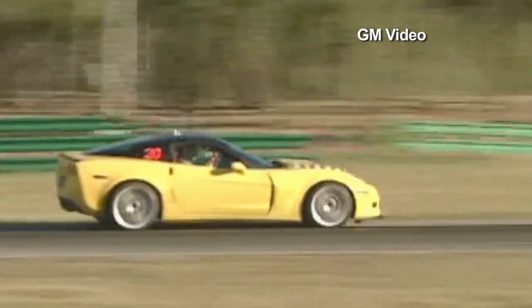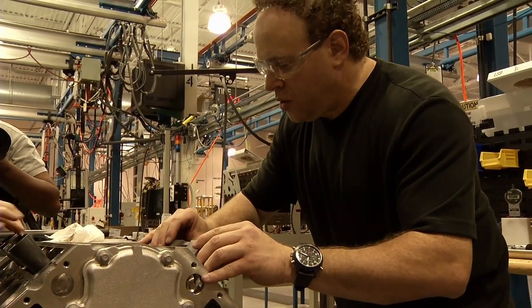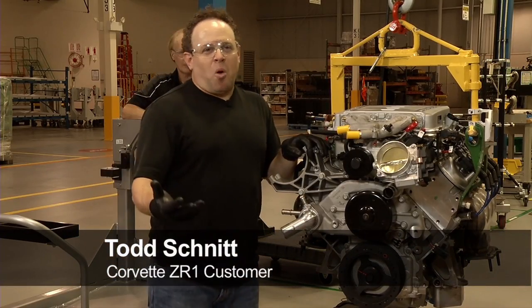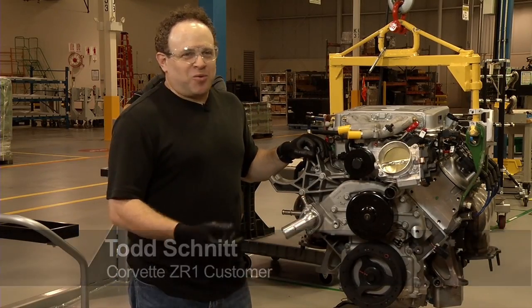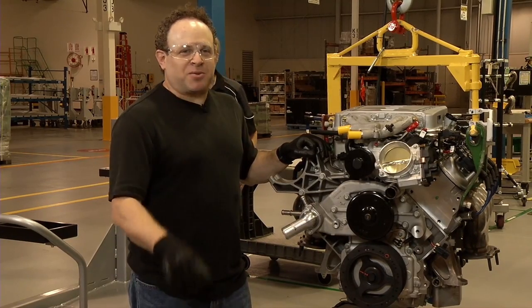Corvettes hold a special place in the hearts of many Americans, and radio show host Todd Schnitt is no exception. 'I've always been a Corvette fan. Every little boy in this country always wanted a Corvette. I remember having a Corvette matchbox when I was a little kid.'